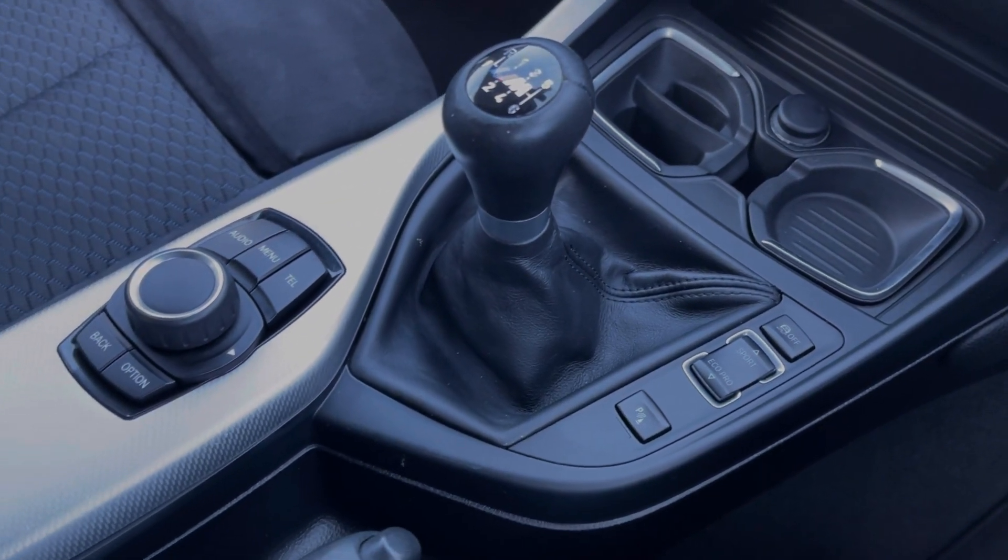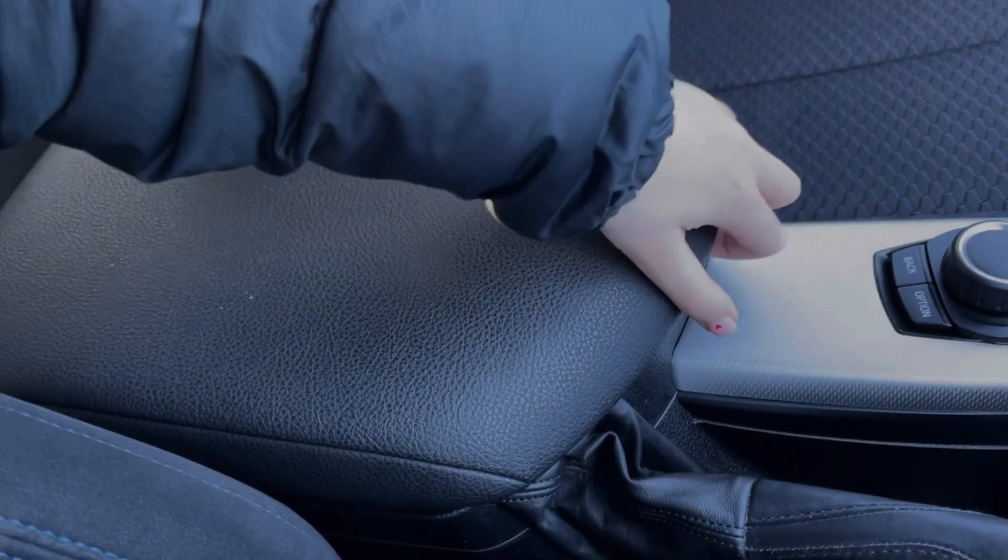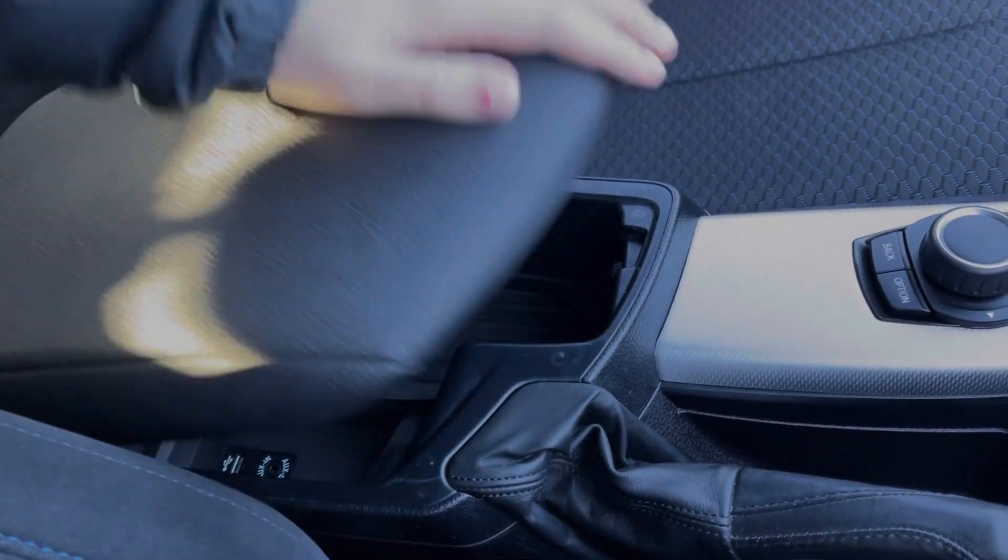You've then got the 6 speed manual gear stick, your manual handbrake and the iDrive controller, in addition to the armrest which opens up to provide access to the media ports.